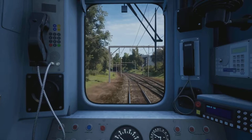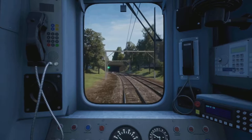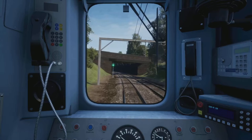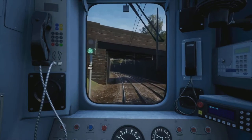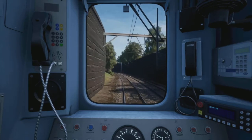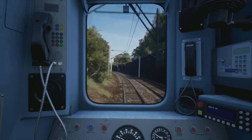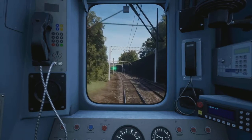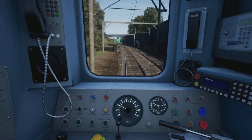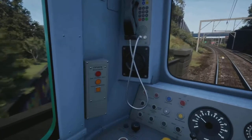Doing eight hours on this route was probably actually harder than doing nine hours on the Brighton Mainline, I think. Because on this route each journey is 20–25 minutes, so it was about 16-odd journeys. Obviously on the BML it's about an hour for a journey, so we sort of had to do less in a way to fill the time. Yeah, I don't know if I could do eight hours on this one again — it was tough.